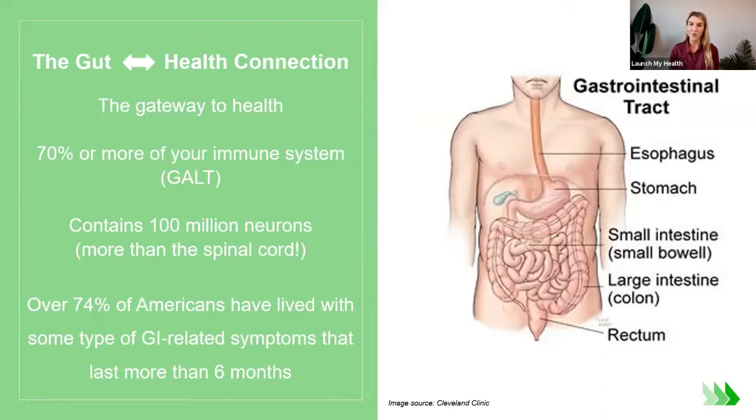70% or more of your immune system is housed in the gut. It's called the GALT — the Gut-Associated Lymphoid Tissue. We're all thinking about our immune system staying well, preventing us from catching anything, and how important that is, especially as we transition into fall. When we optimize gut function, we are supporting our immune system.